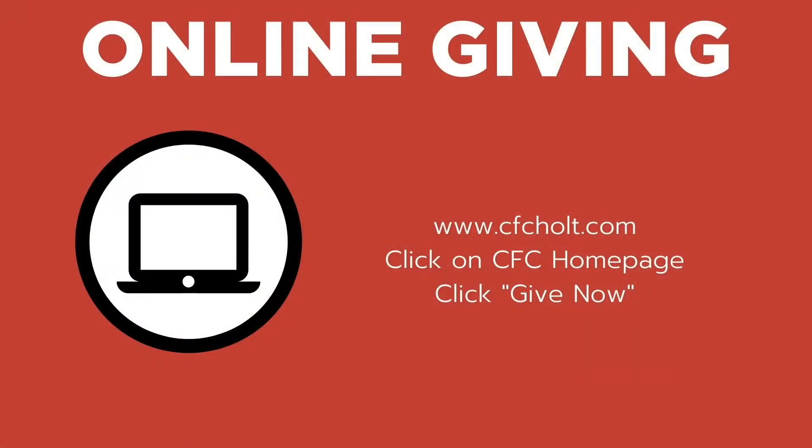Next we have online giving. Simply go to our website cfcholt.com, click the CFC home page button. When the home page loads, scroll down to the 'Give Now' button — this will take you to the CFC giving portal. Here you can select the fund and amount you want to give.